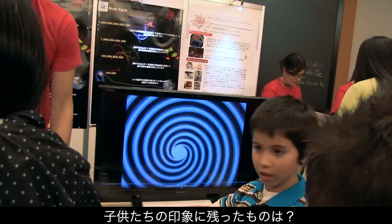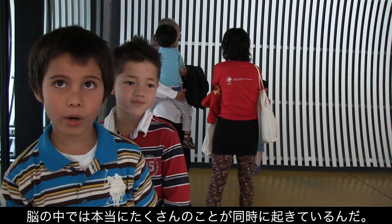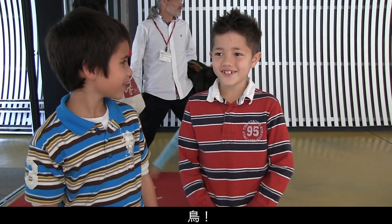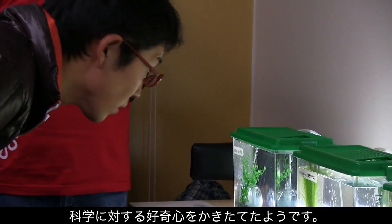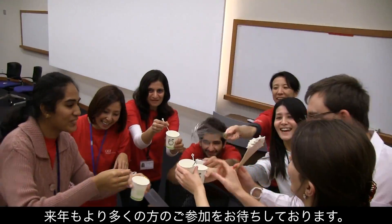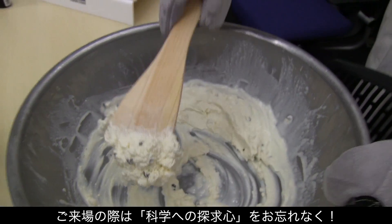And what made an impression on the kids? Brains. There's like a thousand things going on in your brain, and it all happens at one time. Overall, the 2013 Open Campus ignited scientific curiosity in hundreds of people. Truly a rewarding day for everyone involved. We hope to see even more next year, so don't forget to bring your appetite for learning science.